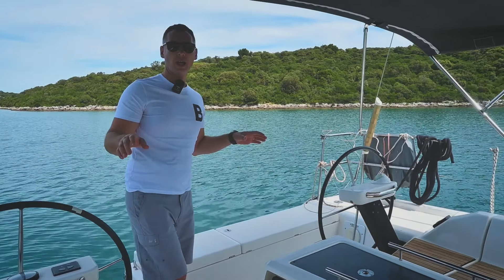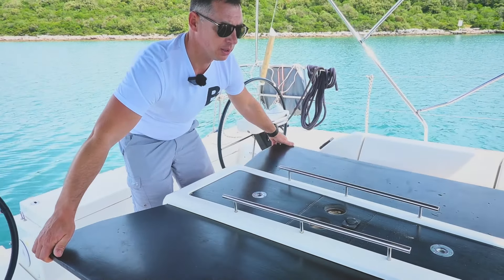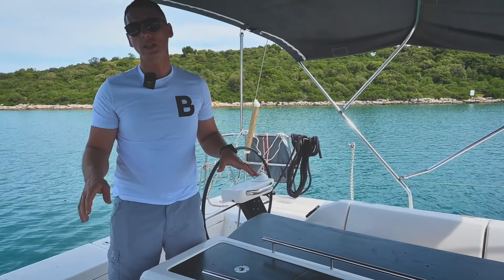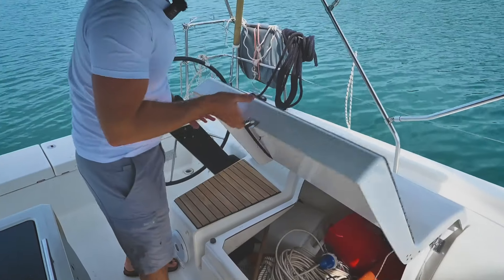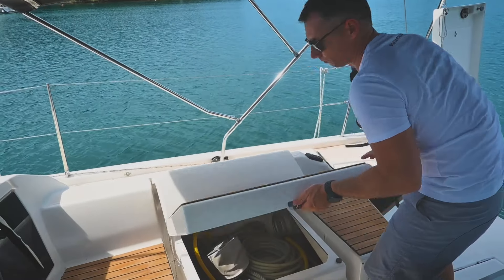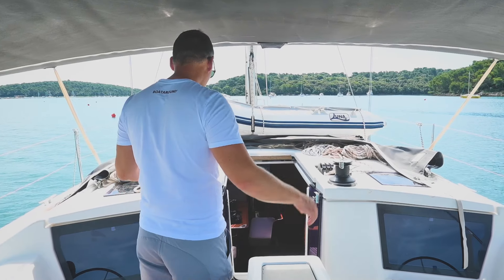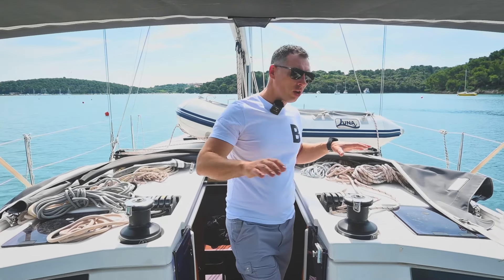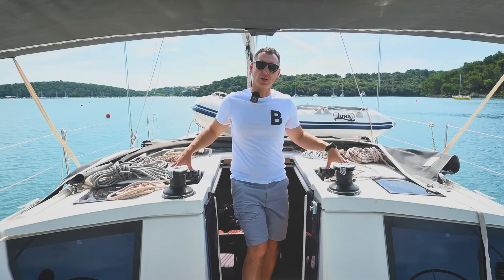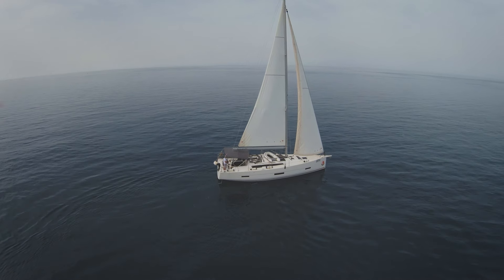The spacious cockpit is a highlight of the Dufour 430 and features a wide folding table in the center with storage and handholds, ideal for dining and socializing. Comfortable seating around the cockpit makes it the perfect spot for enjoying the scenery or entertaining guests, and under the seating you will find abundant storage for gear and boat equipment. This boat is equipped with two winches, and all the lines, ropes, and sheets are positioned on the coach roof, making them accessible and easy to handle. This layout ensures that both experienced sailors and beginners can handle the yacht with confidence.